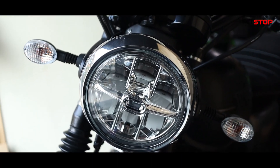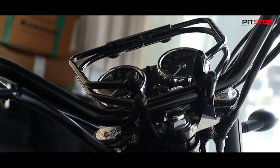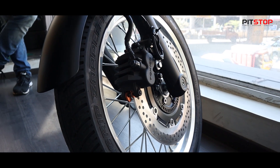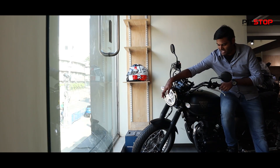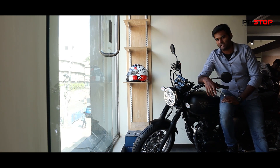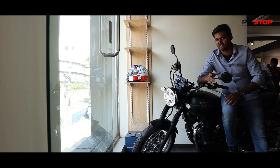It has LED round headlamps. It has a twin-pod instrument cluster with speed and RPM. It has a 41mm telescopic fork suspension. It can be used as a retro motorcycle. The width of these wheels are spoke-style wheels.